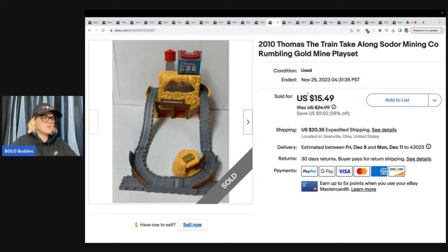This one is a 2010 Thomas the Train Take Along Sodor Mining Company Rumbling Gold Mine play set. I'm not sure where I got this, but I think I probably sold the trains separately — it may have been a thrift store mystery box. I sold this for $15.49 plus shipping.